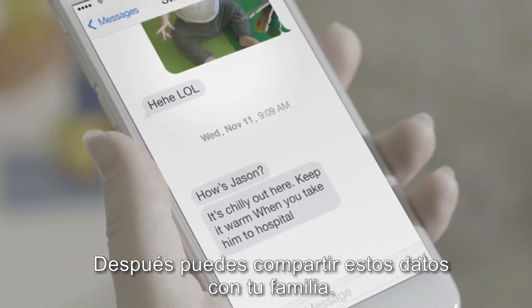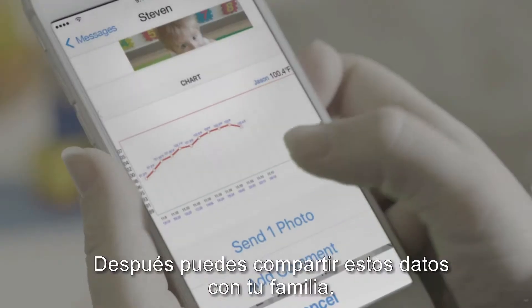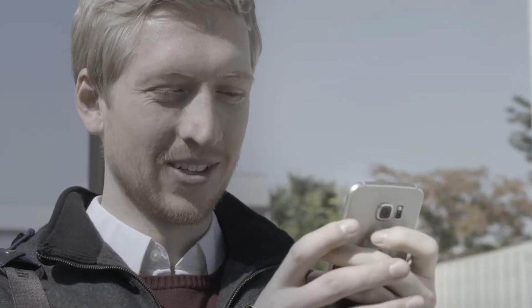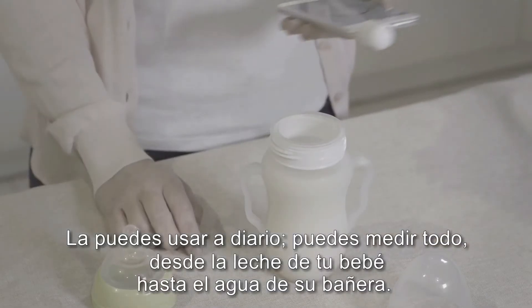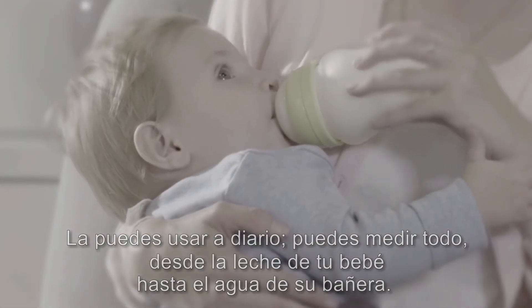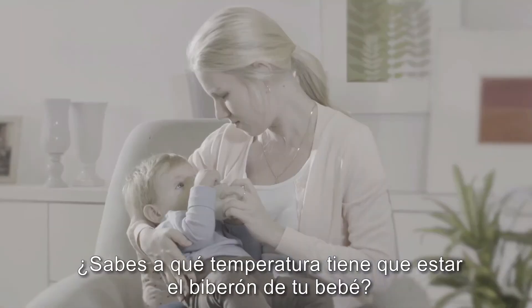You can then share this data with your family. You can use it daily — measuring everything from your child's milk to their bathwater. Do you know how warm your child's milk needs to be?